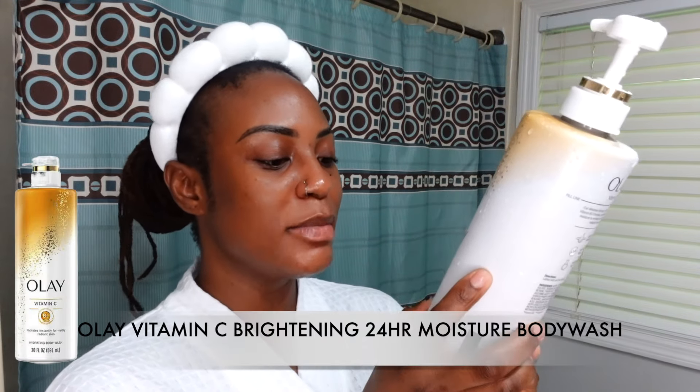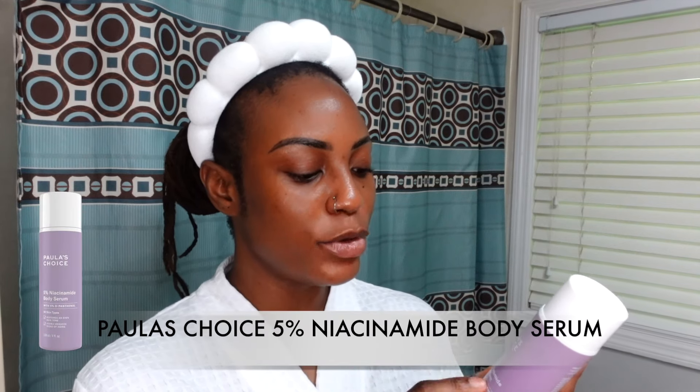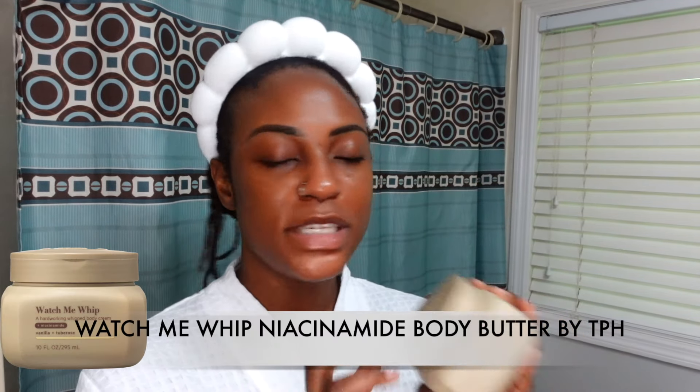For daytime body care I use the Ole vitamin C 24-hour moisturizing body wash — very brightening and hydrating. For serum, I use the Polastro 5% niacinamide body serum with 5% d-panthenol. I really like this — it evens skin tone and reduces signs of aging. During the day I pair it with the Watch Me Wet body butter from TPH by Taraji P. Henson, which also has niacinamide.